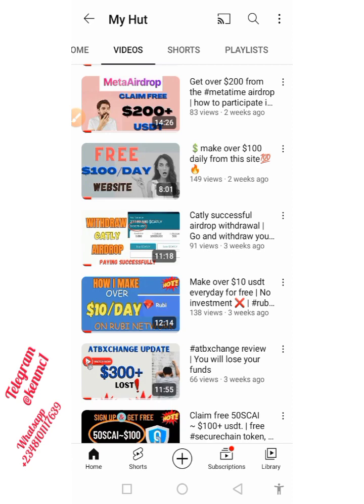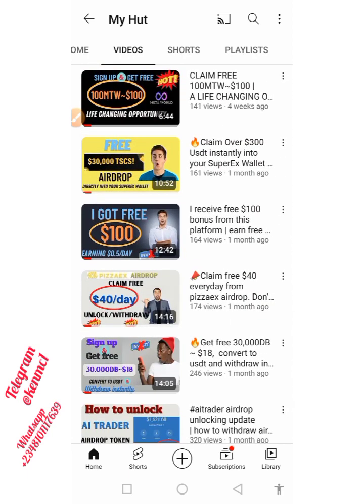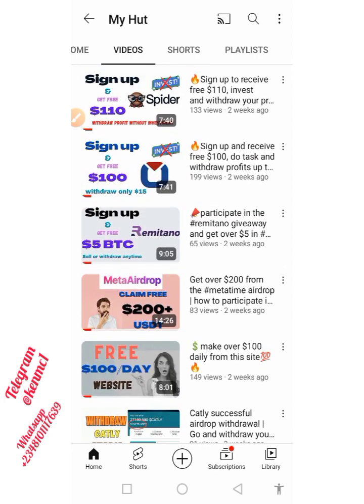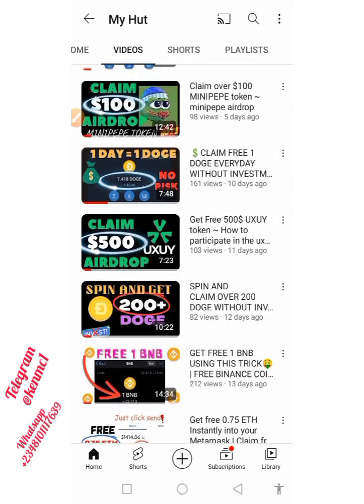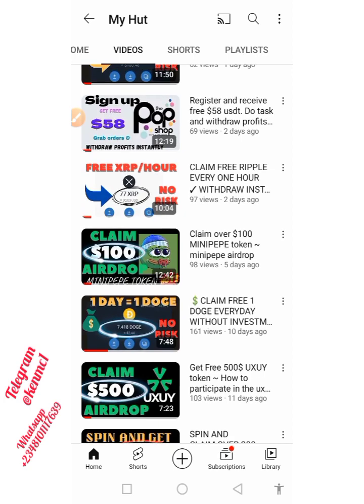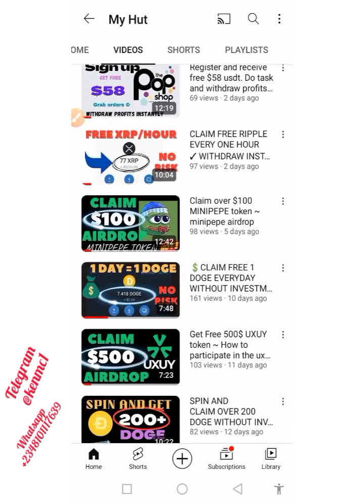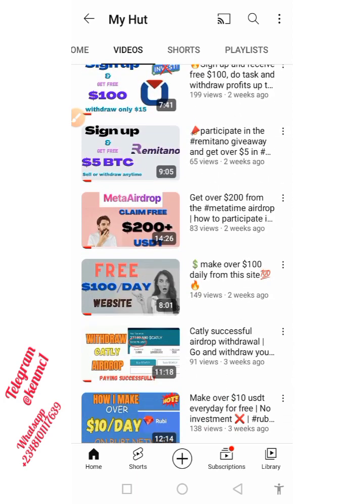Greetings to everyone and welcome back to my YouTube channel. In this video, I'm going to be introducing another platform that is just paying like Cardly. If you know about Cardly, it is a project that supports buyback — once they give you their airdrop token, you can stake it and keep withdrawing the profit. And if you also buy the pre-sell, you can be getting 3% of whatever you buy every single day, and you can withdraw anytime.